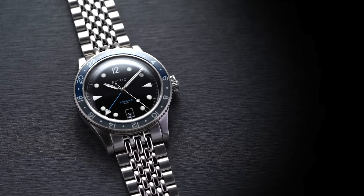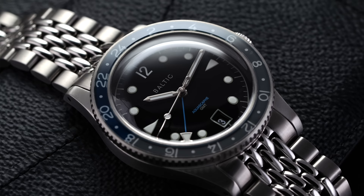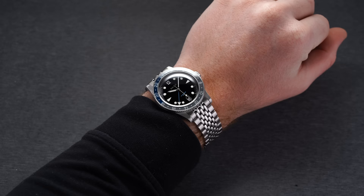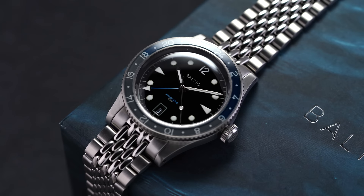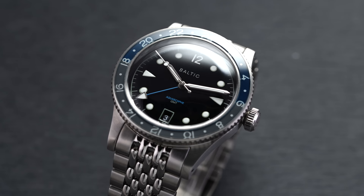Another GMT to consider is the Baltic Aquascaf GMT. I just love the look of it — it pulls from some vintage Rolex DNA with the bi-color bezel, but it's a well-designed watch. The 39mm case has a lug-to-lug of 47mm, wearing like those pre-ceramic Daytona cases, which I think are amazing for versatility. You get 100 meters of water resistance and an automatic STP 1-25 movement — a caliber I've been seeing adopted by more manufacturers in this price range.